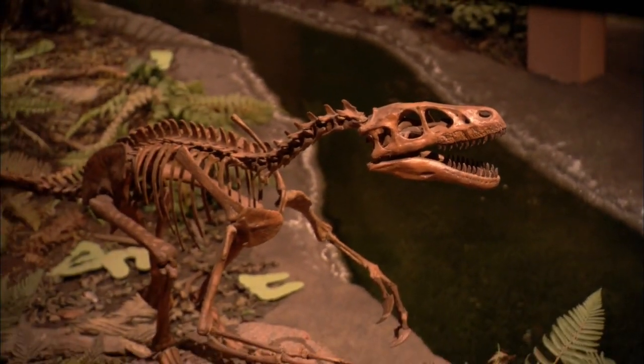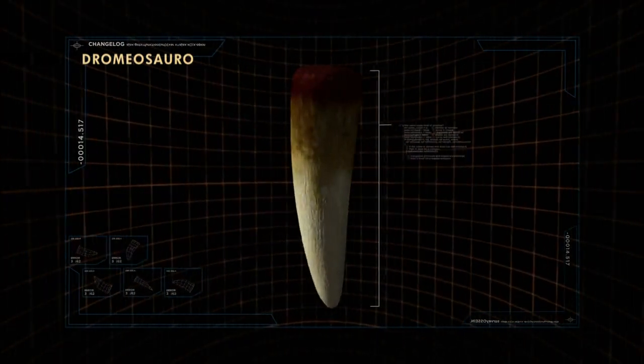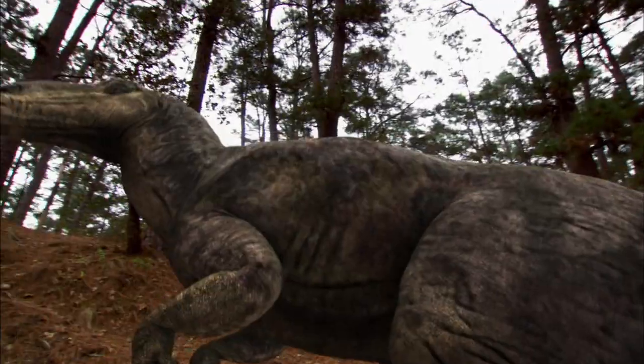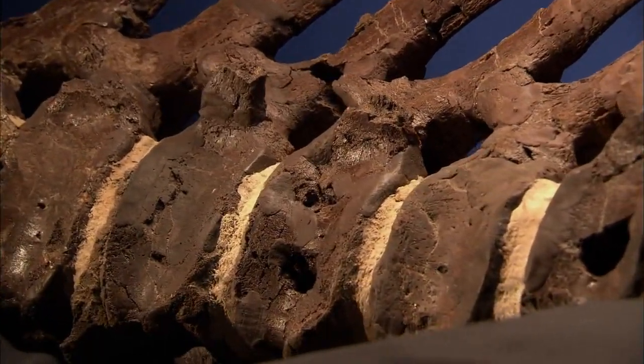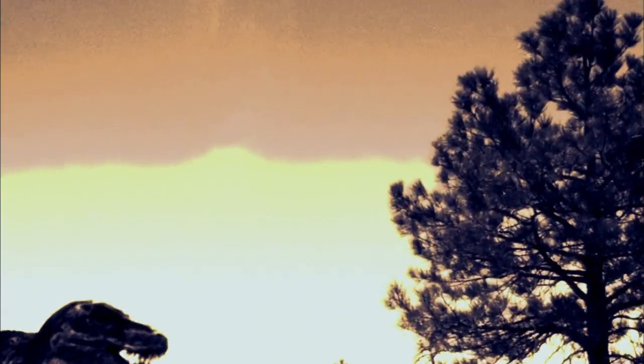With deadly claws, a mouthful of meat-slicing teeth, and strength in numbers, science began to paint a picture of a battle between a large plant-eater and a pack of raptors. But investigators were about to make another discovery — evidence of a third dinosaur. It was the king of the prehistoric kingdom, and it would change everything experts thought they knew about what happened here.